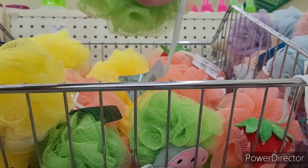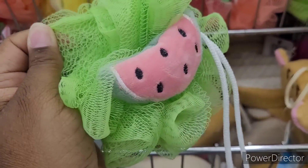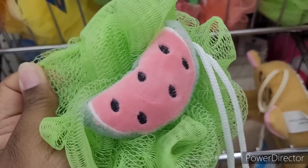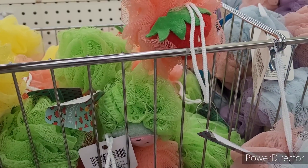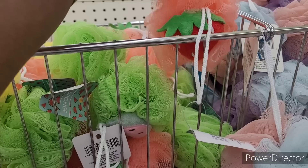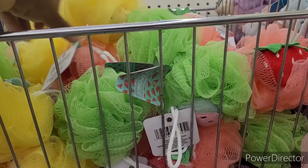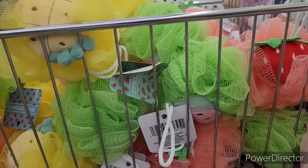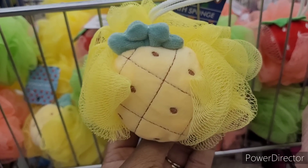So we're over here in the bath sponges. Look at this — does that not go with the set I just showed y'all with the little watermelons? They could be a whole little gift basket. And they got strawberry — and they got a strawberry set also floating around. I hadn't seen any strawberry soap, but they have bath bombs. What is this? A pineapple. Those are cute.